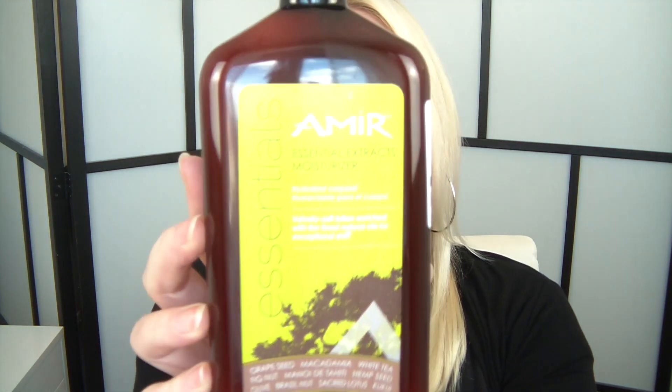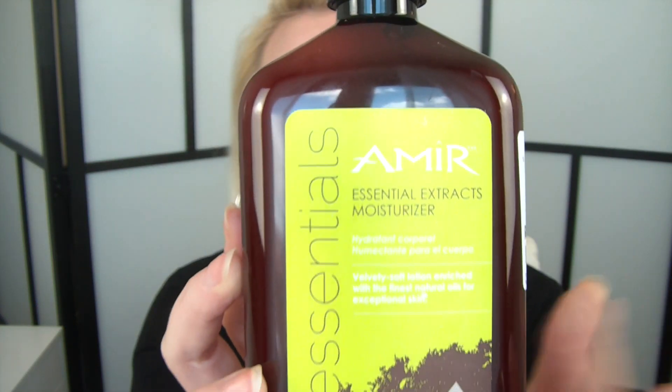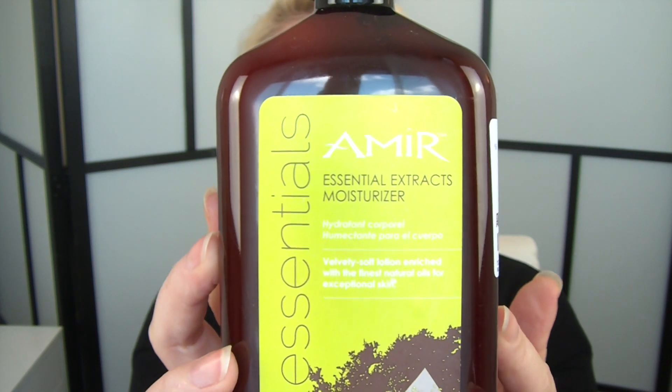The other one I picked up is the Amir Essential Extract Moisturizer, enriched with finest natural oils for exceptional skin. This was six pounds and it is 18 fluid ounces or 530 milliliters.